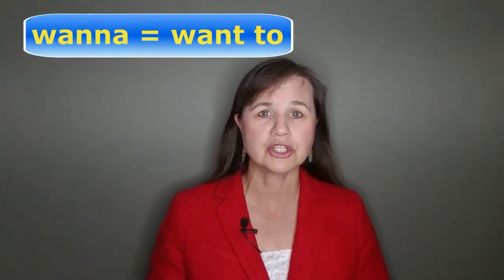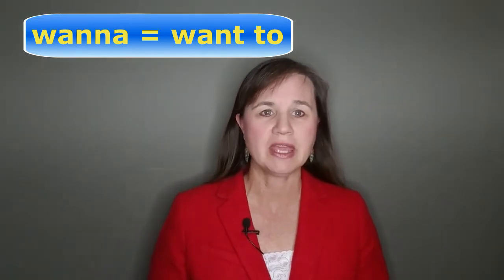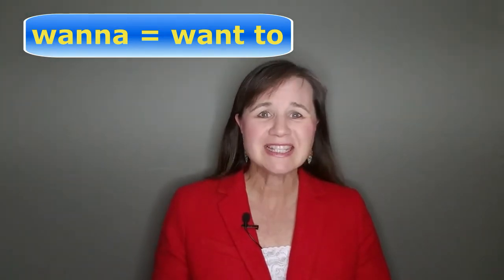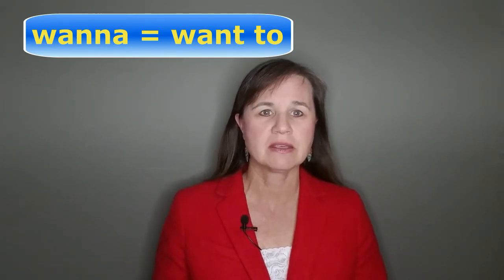The second one you've probably heard before is wanna. Wanna is short for want to. Try this: Do you wanna come with me? Isn't that easier to say than do you want to come with me? So much easier, so much faster.